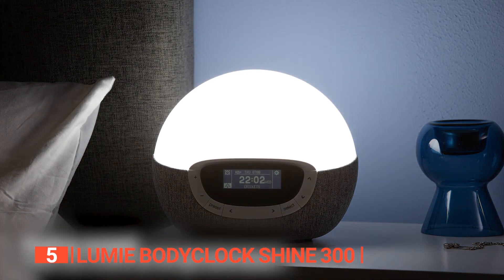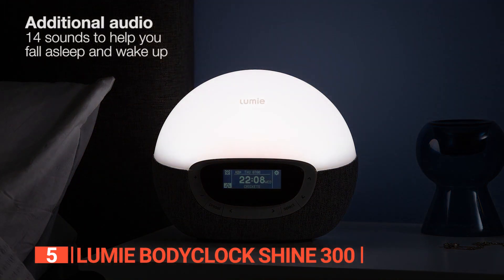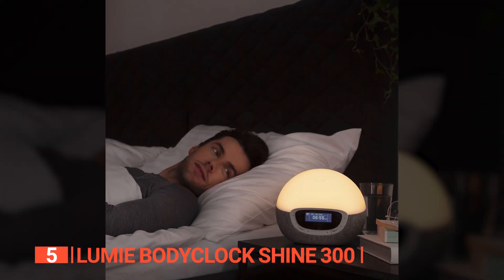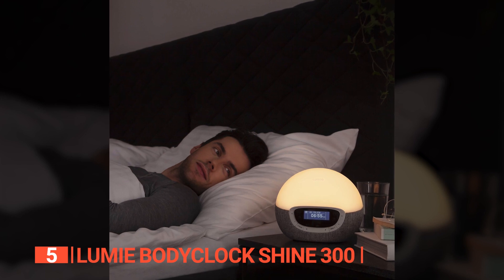We like that the sound produced is gentle and calming and a fantastic way to move your mind away from intrusive thoughts and distracting sounds when you're trying to sleep. All in all, the Lumie Bodyclock Shine 300 is the perfect way to improve your sleep routine and wake up feeling refreshed and energized.